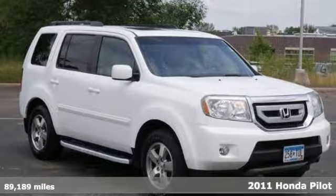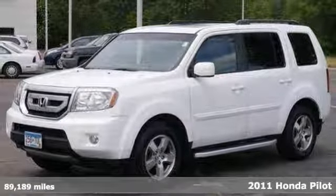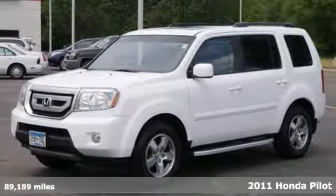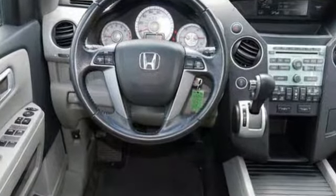You'll love this 2011 Honda Pilot or simply return it — that's our policy. It comes loaded with features that are sure to please, plus it gets great fuel economy you're sure to appreciate. You'll be saving money for many years to come.